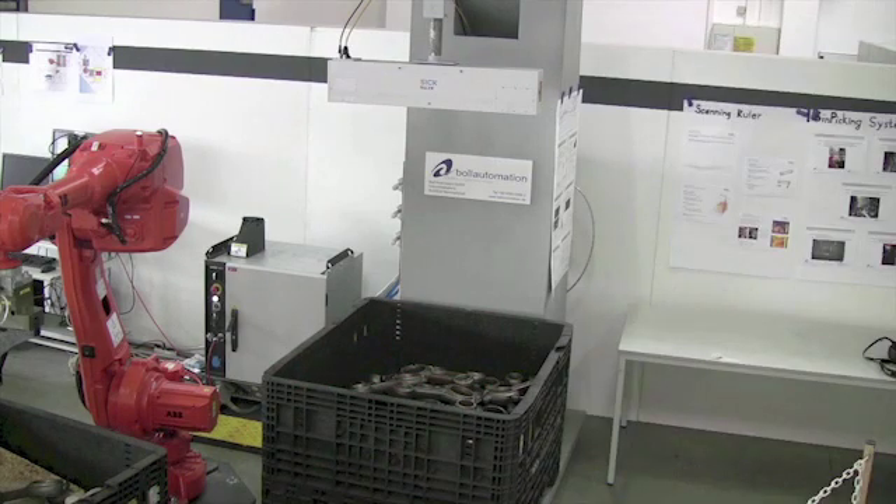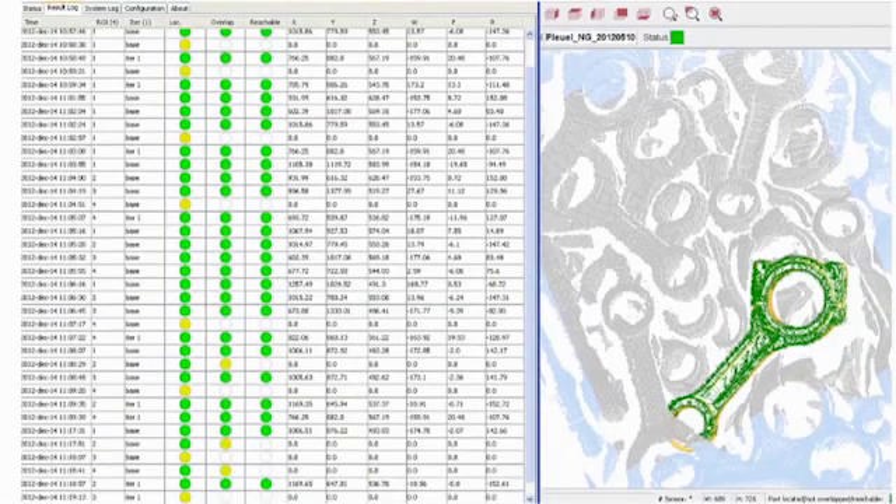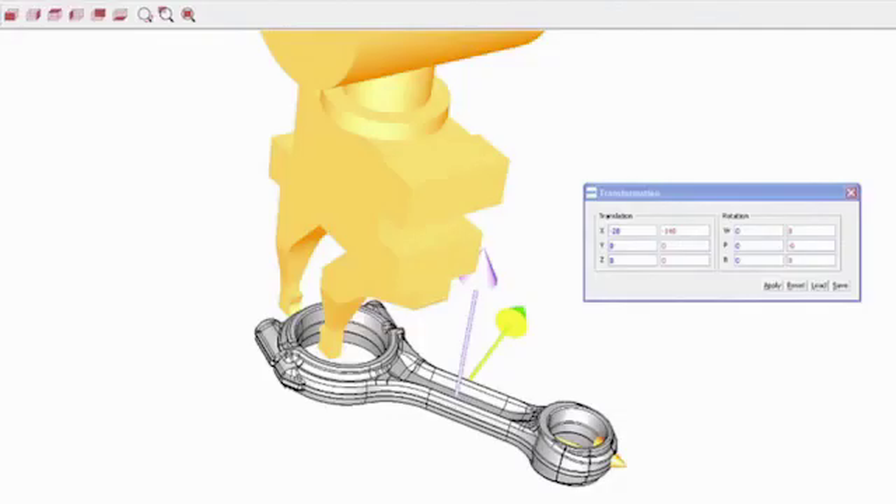The system includes application-tailored software that can handle full 3D rotation of complex parts as well as cases where parts overlap. It also checks for gripper collisions locally. The software takes 3D CAD models of parts and gripper as input and outputs possible gripping positions in robot coordinates.